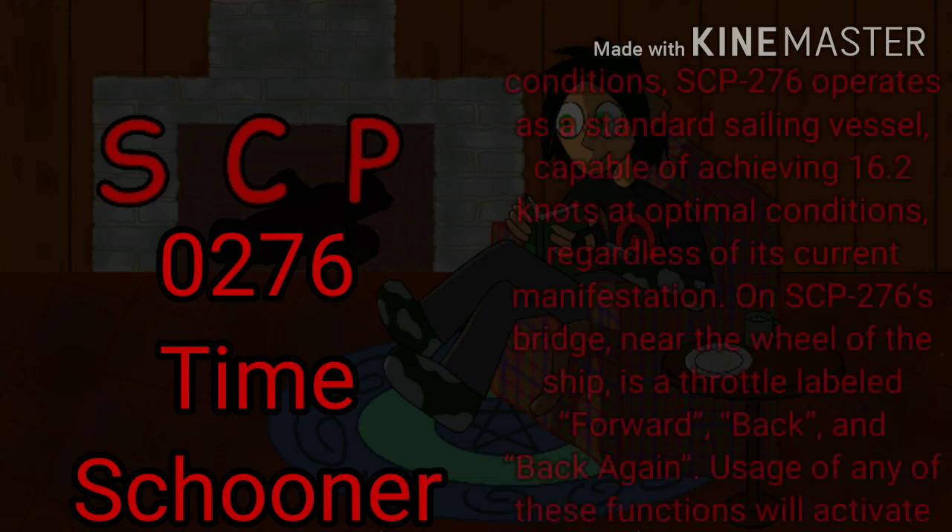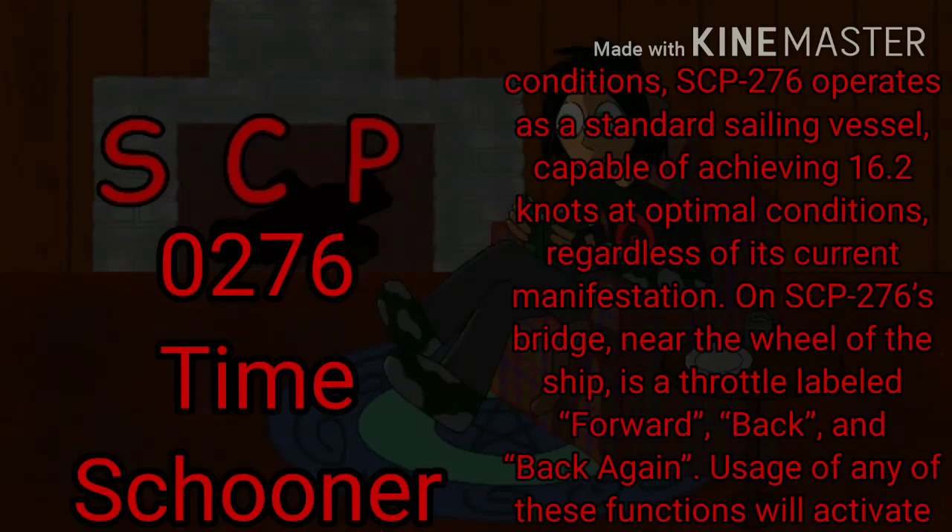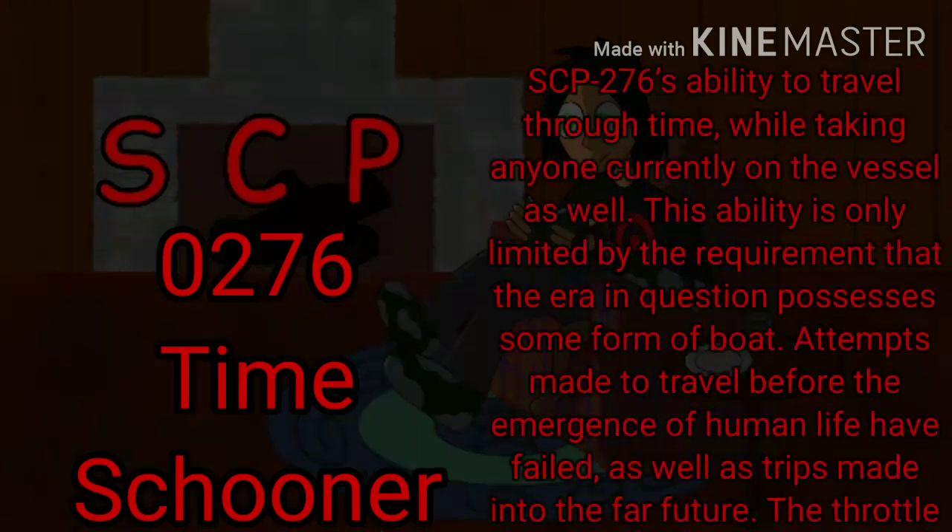Under normal conditions, SCP-276 operates as a standard sailing vessel, capable of achieving 16.2 knots at optimal conditions, regardless of its current manifestation. On SCP-276's bridge, near the wheel of the ship, is a throttle labeled forward, back, and back again. Usage of any of these functions will activate SCP-276's ability to travel through time, while taking anyone currently on the vessel as well.